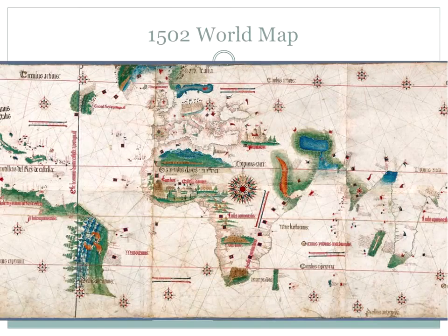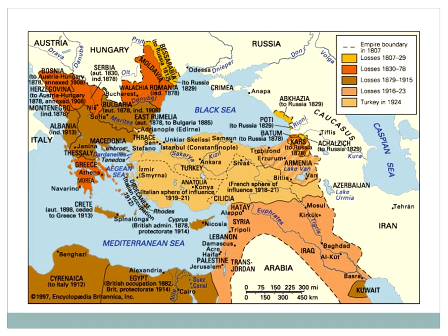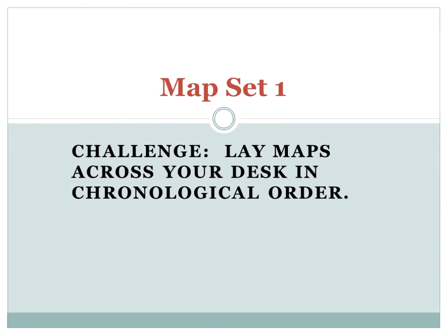Barbara wraps up her segment by returning to the visual theme she started with. Just as she began with 'Europe as a Queen,' she closes with the famous 'sick man of Europe' map — a well-known depiction of the Ottoman Empire with a very bad head cold, having already lost Greece and about to lose most of the Balkans. Maps, she concludes, are not unambiguous depictions of geography but are texts with stories to tell.